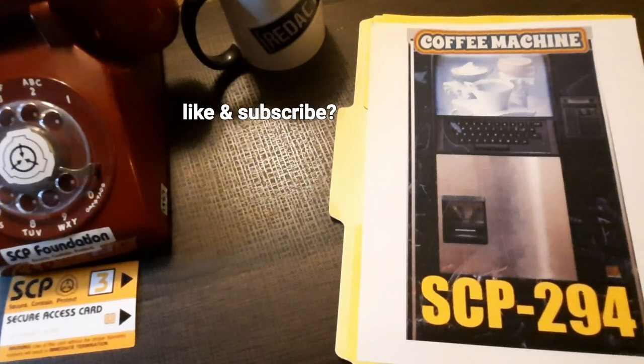Addendum SCP-294-F: After reviewing documentation on SCP-294, Redacted suggested testing SCP-294's ability to retrieve specific liquids from a distance.